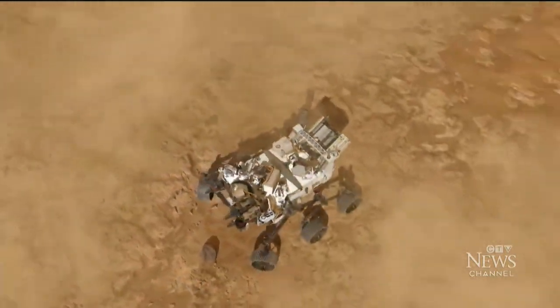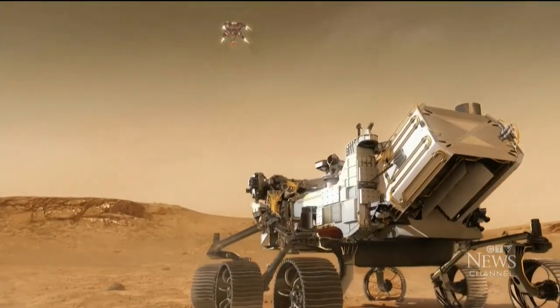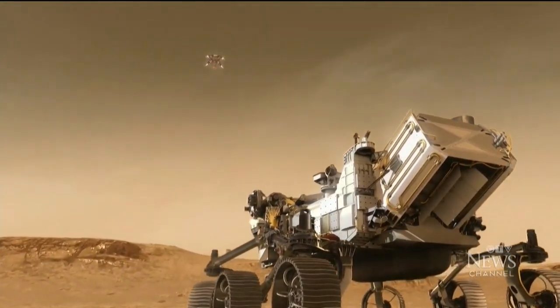NASA's last successful mission was the Perseverance rover. It landed on Mars' surface in February 2021. But humans have never touched the red planet.